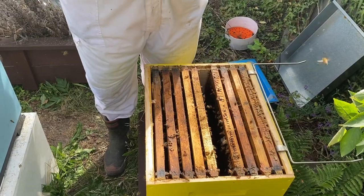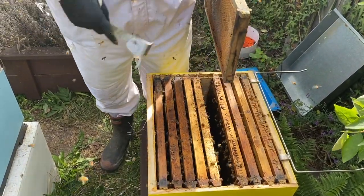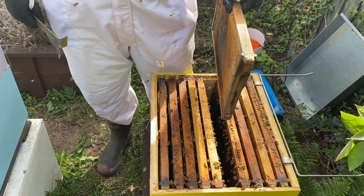I'm going to put this frame back in the middle, because it doesn't necessarily matter in my opinion when you've got virtually nothing going on in a hive where you put the frame. If you've got brood like in our other box, you definitely want to make sure it goes back in the same order.